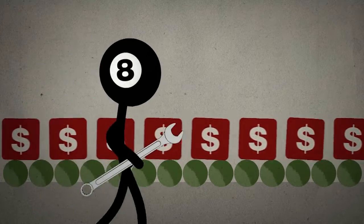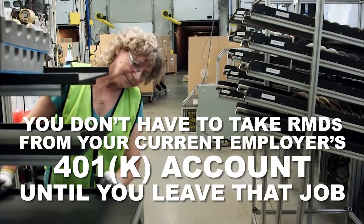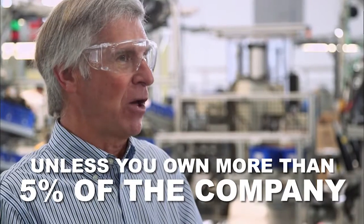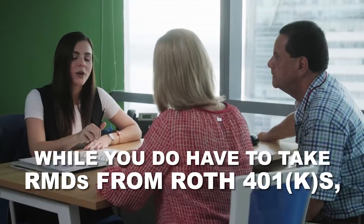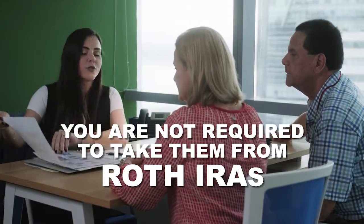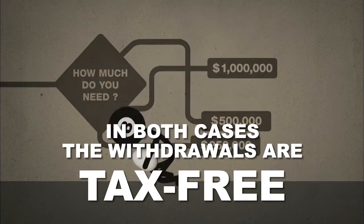There are some exceptions, however. You don't have to take RMDs from your current employer's 401k account until you leave that job, unless you own more than 5% of the company. And while you do have to take RMDs from Roth 401ks, you are not required to take them from Roth IRAs. However, in both cases, the withdrawals are tax-free.